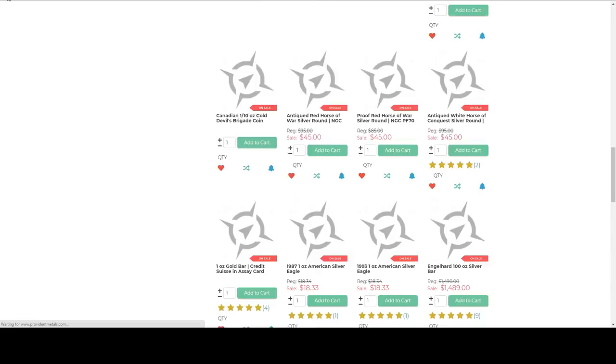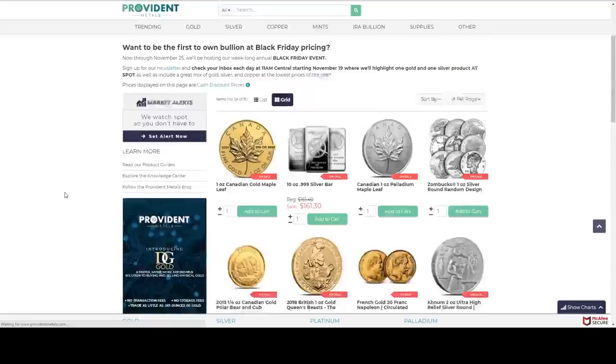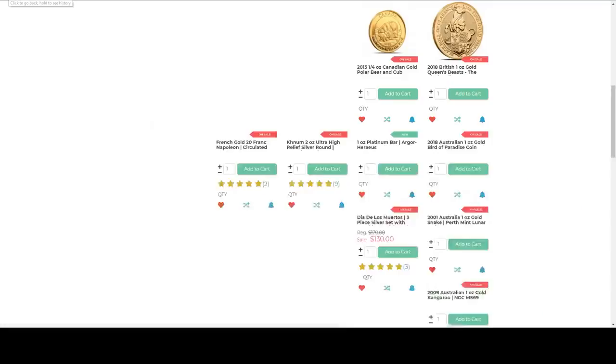I would definitely love to have a 10 ounce poured — I'd like to get a waffle back. Those are absolutely beautiful. We've got 10 ounce silver bars here — a Bird of Paradise. I don't know if any of you guys collect this, but that would be about $25 over spot. Not too bad.